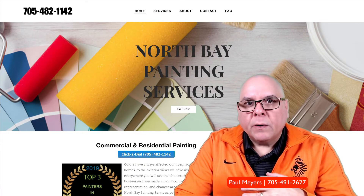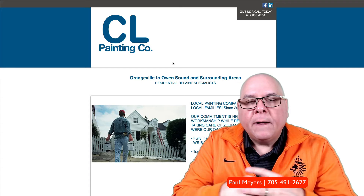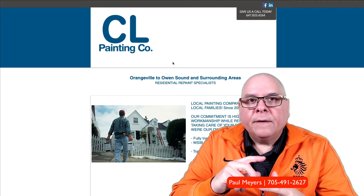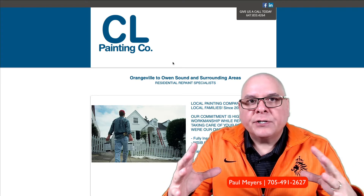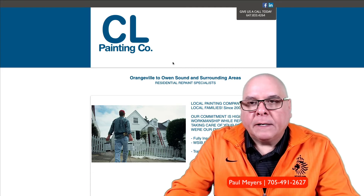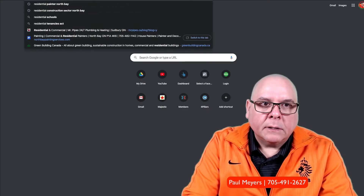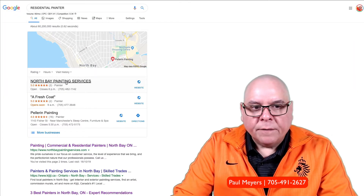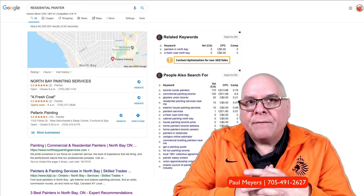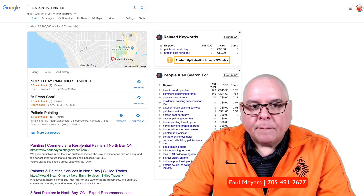One of the most important things is content. The second most important thing for your website is citations. Citations are your name, address, and phone number cited all over the web in different directories — directories like Yellow Pages, City Search, 411, Yelp, Facebook, and Foursquare. Each citation has a link that points back to your site, and that helps your map pack rank properly. So if you type in 'residential painter,' here is our Google My Business listing — this is the map pack. The more citations you have, the better you'll get found inside of here.